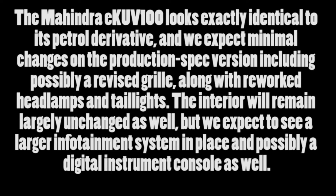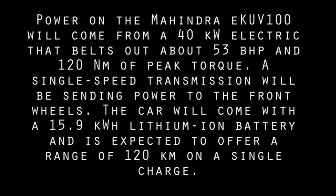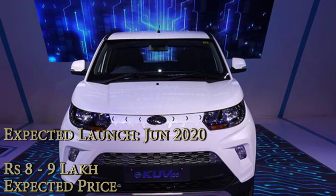The electric KUV100 has not launched until now, but most probably it will come this year as per the news. The upcoming Mahindra electric KUV was first showcased at Auto Expo 2018. At that time it was equipped with a 41 bhp engine and a lithium-ion battery, though the upcoming model is likely to receive an upgraded engine.